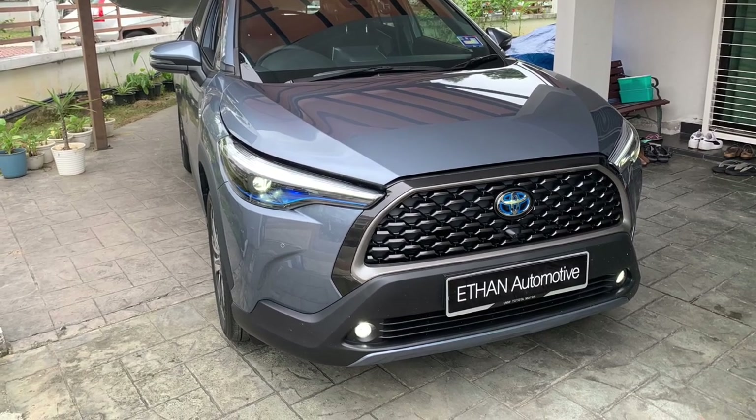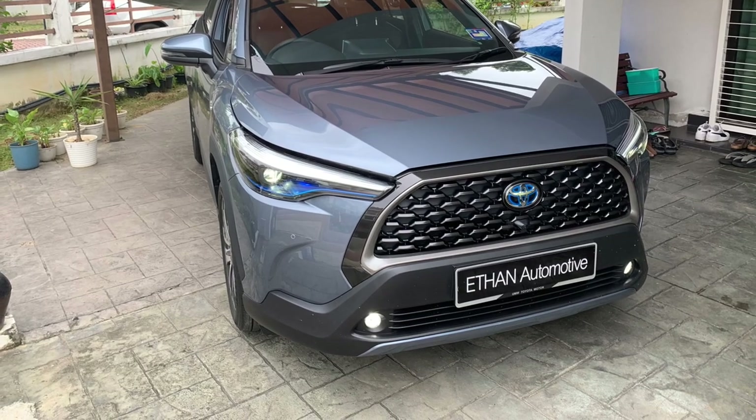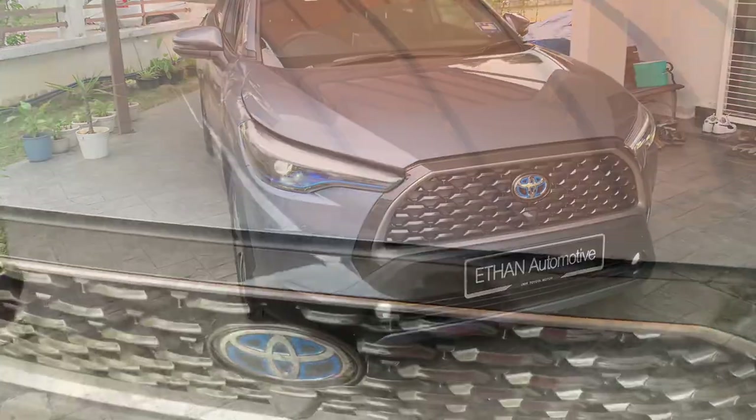The Toyota badge on this car is blue because it is actually a hybrid car. This car is priced at RM 136,550.